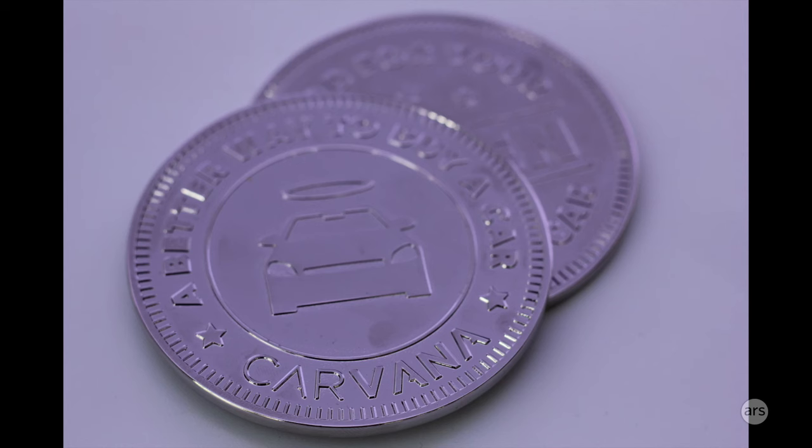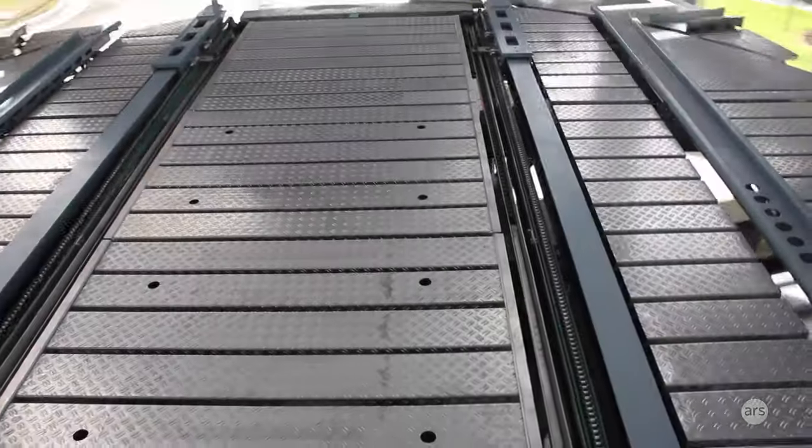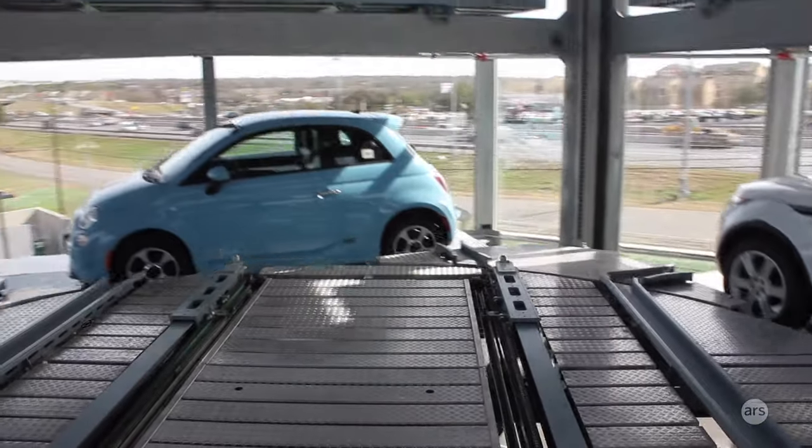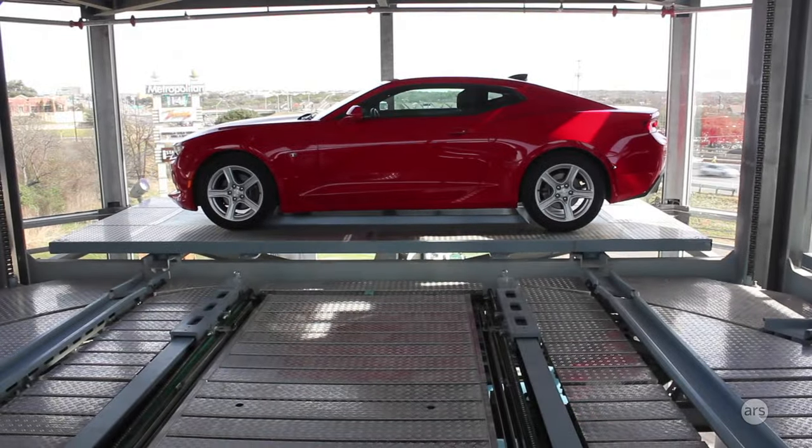It works just how it sounds. Customers get a large token, they have to put it inside of a coin slot, then your car is automatically retrieved by the company's machinery. In the center of the car vending machine, it's this thing they call the robo-track. It works kind of like Amazon's distribution centers, according to co-founder Ryan Keaton.